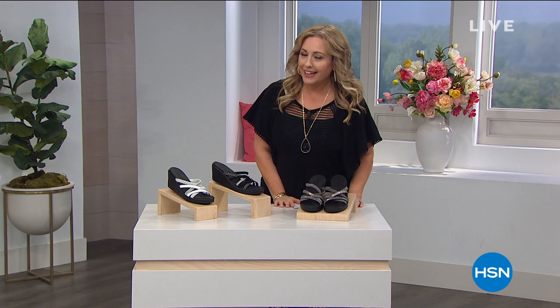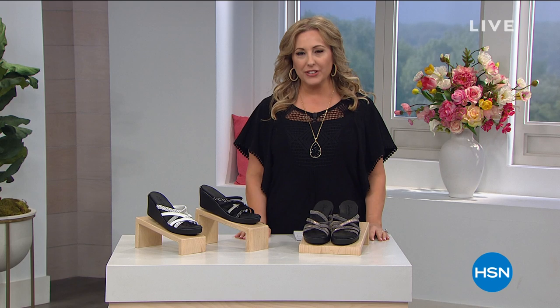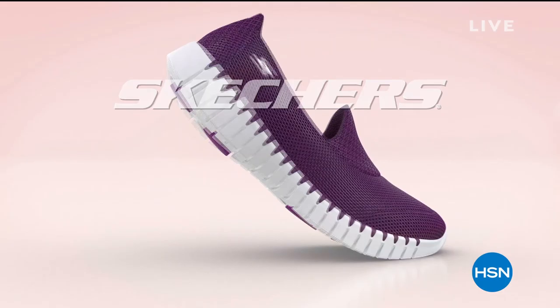Hello everybody, good afternoon. My name is Helen Keeney. I'm glad you're hanging out with me and watching HSN. I've got two hours of shopping with you. My first hour is Skechers and my second hour is Nina Leonard Fashions, for which I'm wearing all of it. So let me give you a peek at some of my favorites coming up in this show.